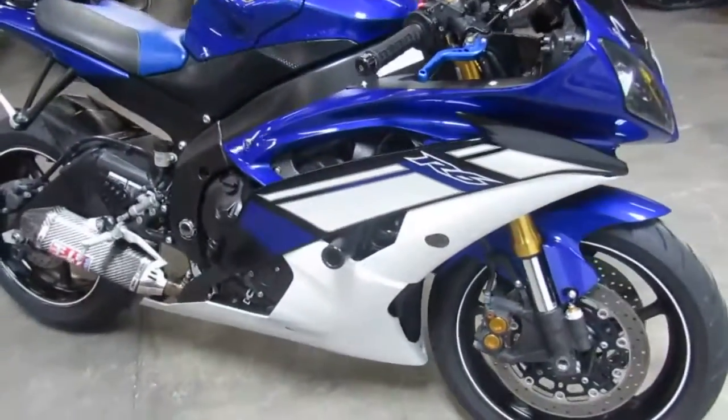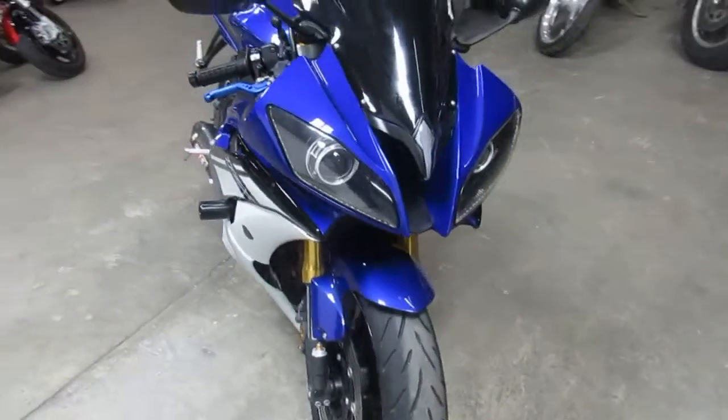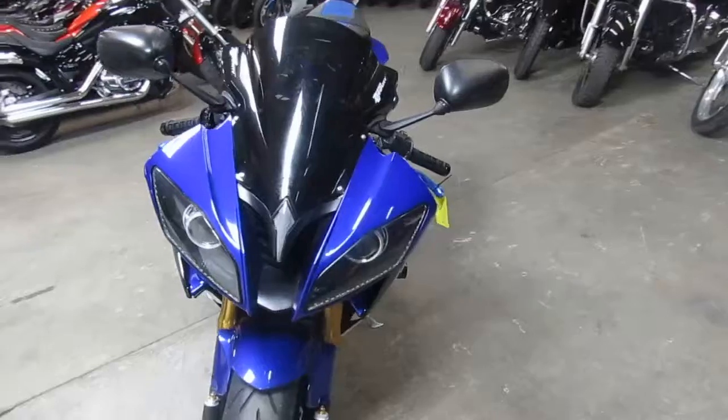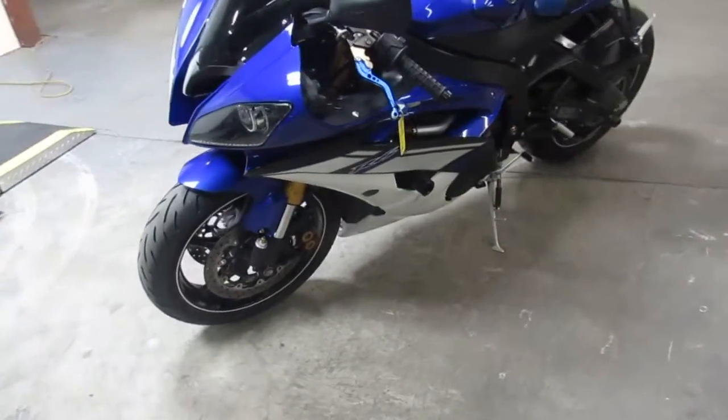Check out this 2010 R6 in Yamaha racing colors — it's got the Yoshimura carbon fiber exhaust, frame sliders, fender eliminator kit, and more. All fluids have been changed and it's ready for the streets.